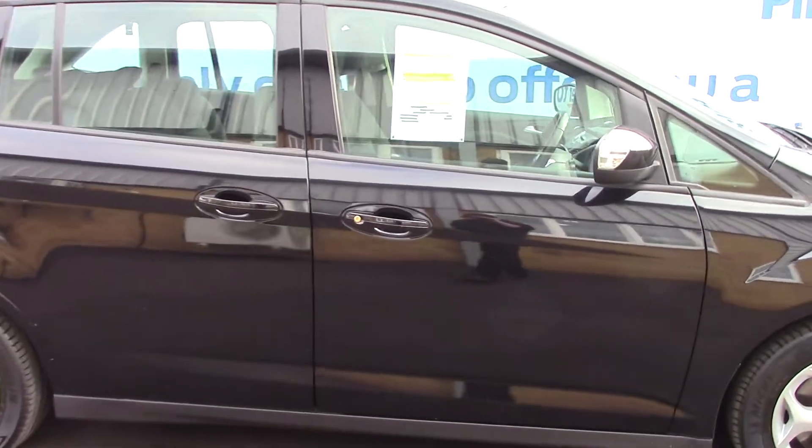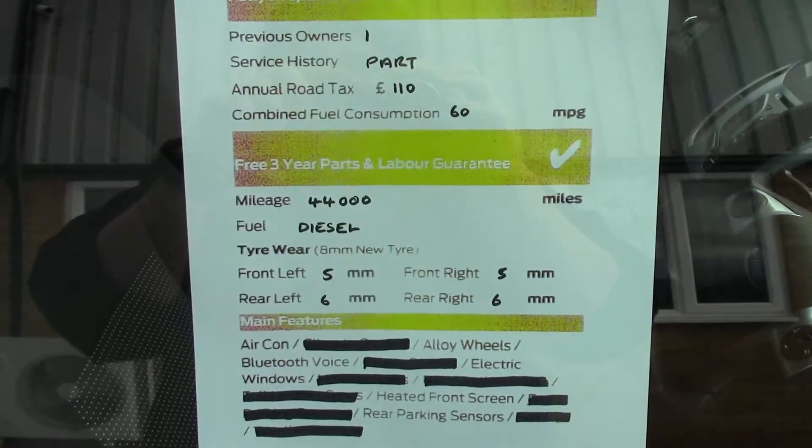And to finish off, here is an overall summary of all of this vehicle's key features.